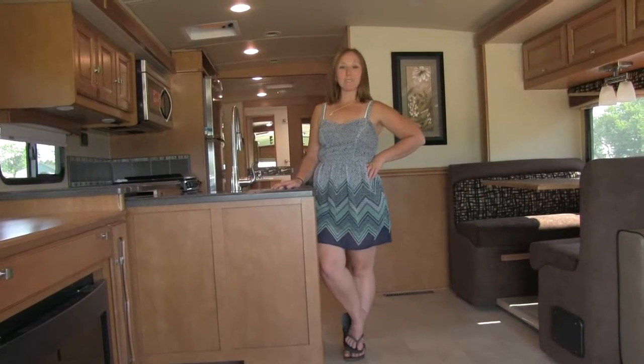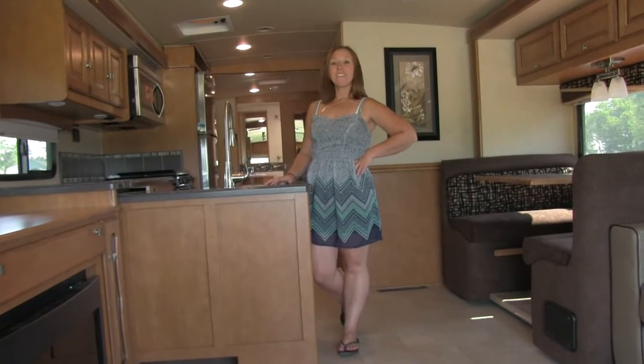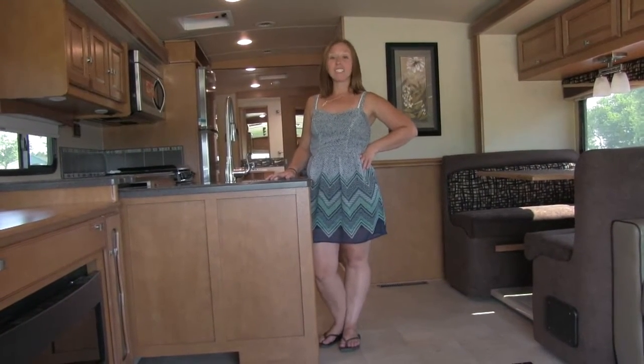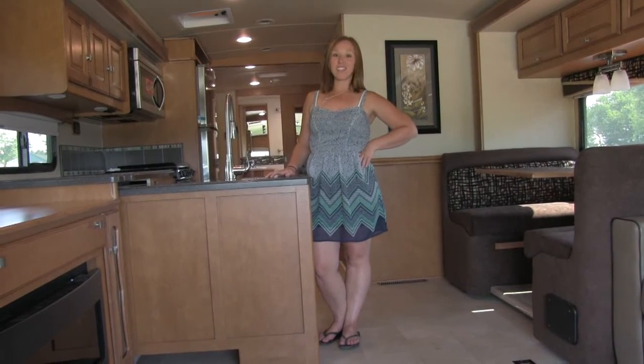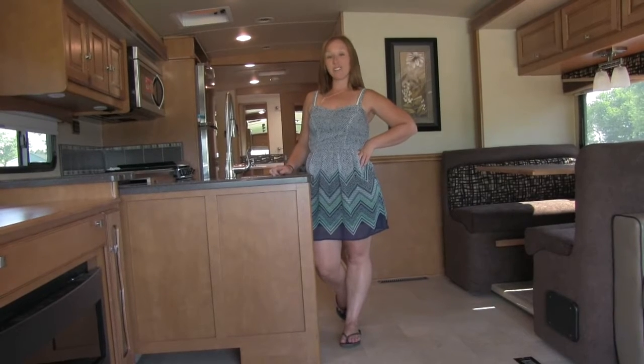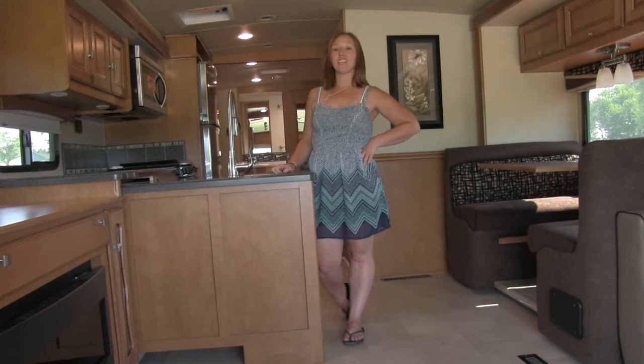Hey everyone, I'm Liz. Today I'm going to be showing you one of our newest and most beautiful units on the lot. This is the 2016 Winnebago Sightseer 36Z. This unit is 37 feet 1 inch long and it runs on a 362 horsepower 6.8 liter V10 Triton engine. We're going to start in the rear of this unit and work our way to the cab.